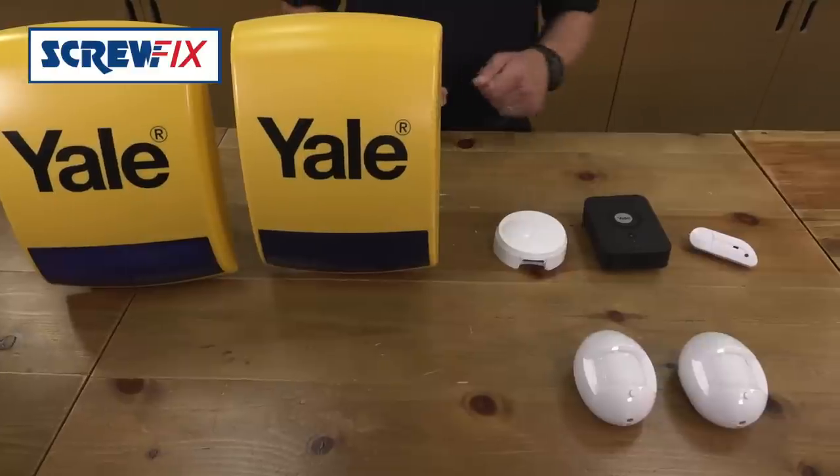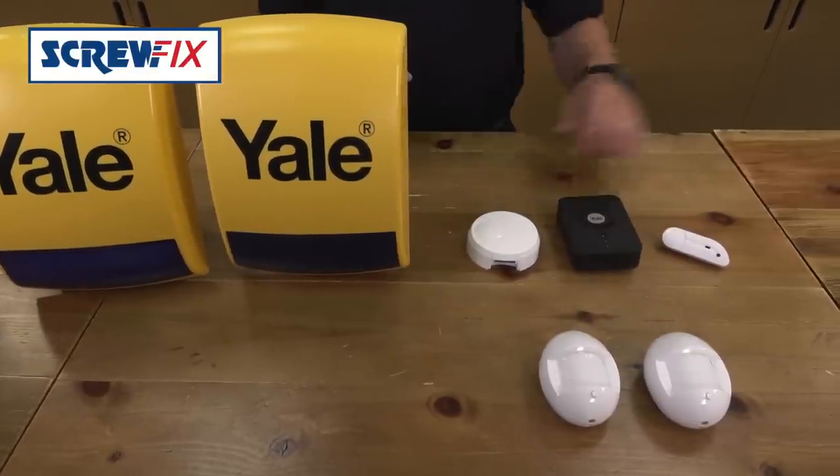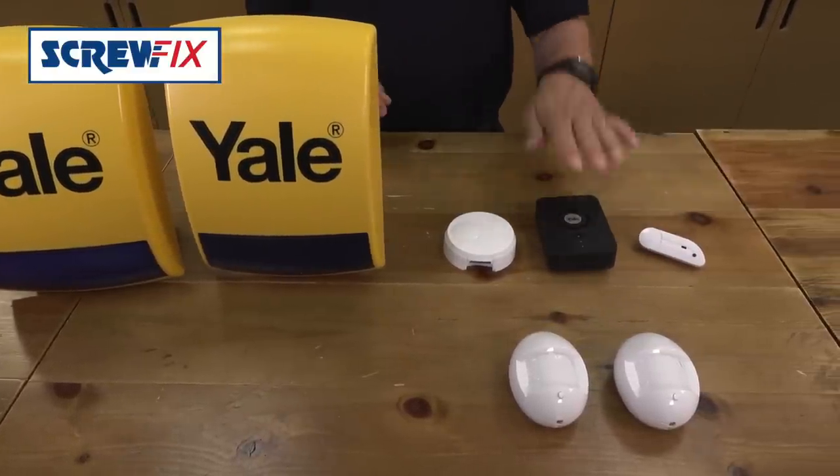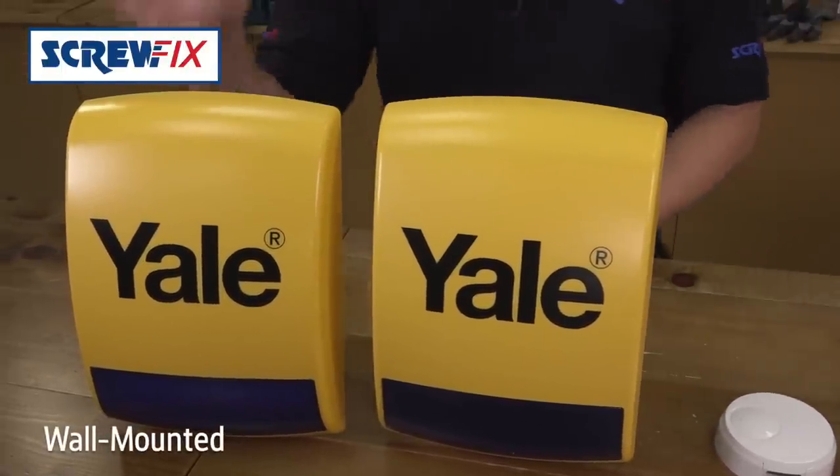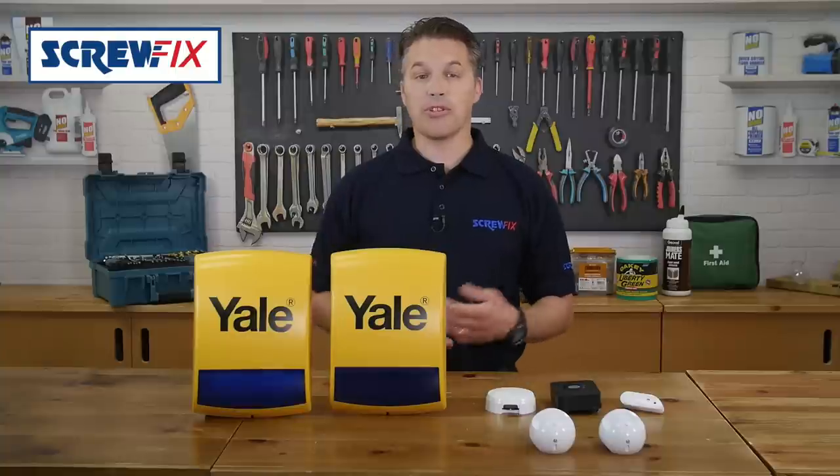This package comes complete with two PIR motion detectors, a door window contact, alarm hub, keypad, a dummy box and a siren box. Controllable from a smartphone,